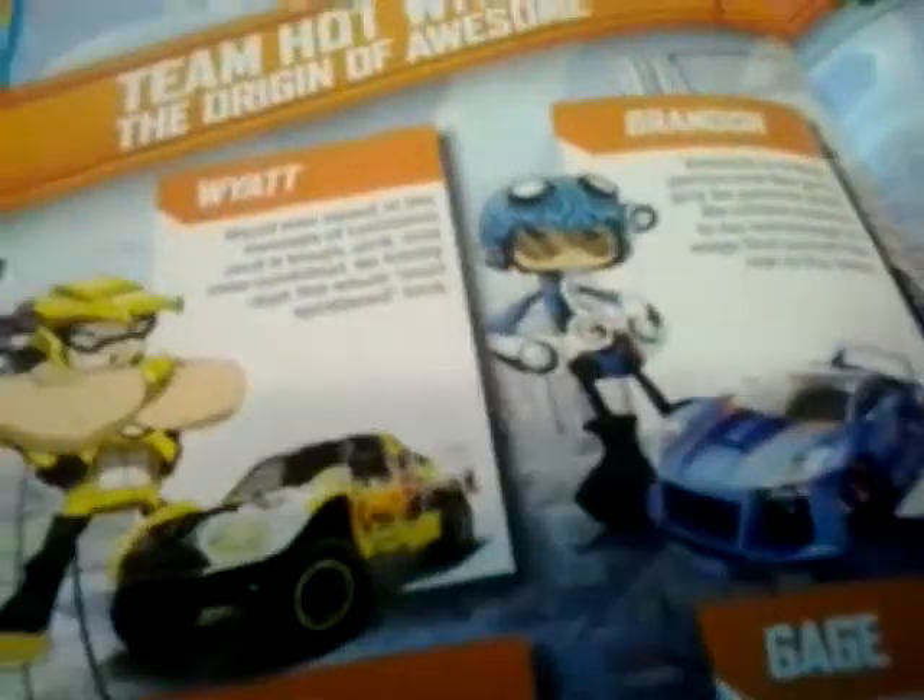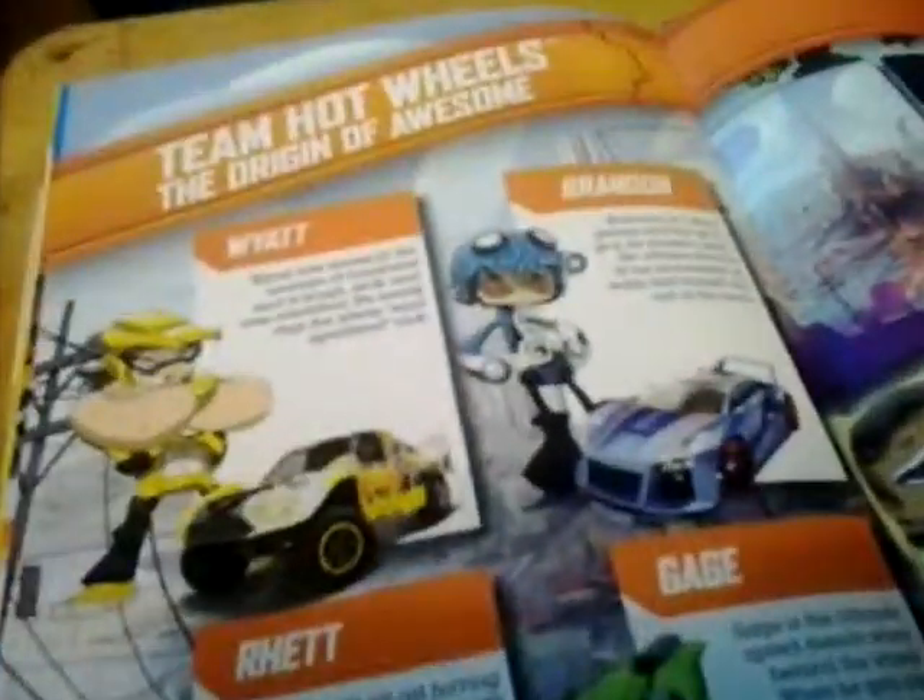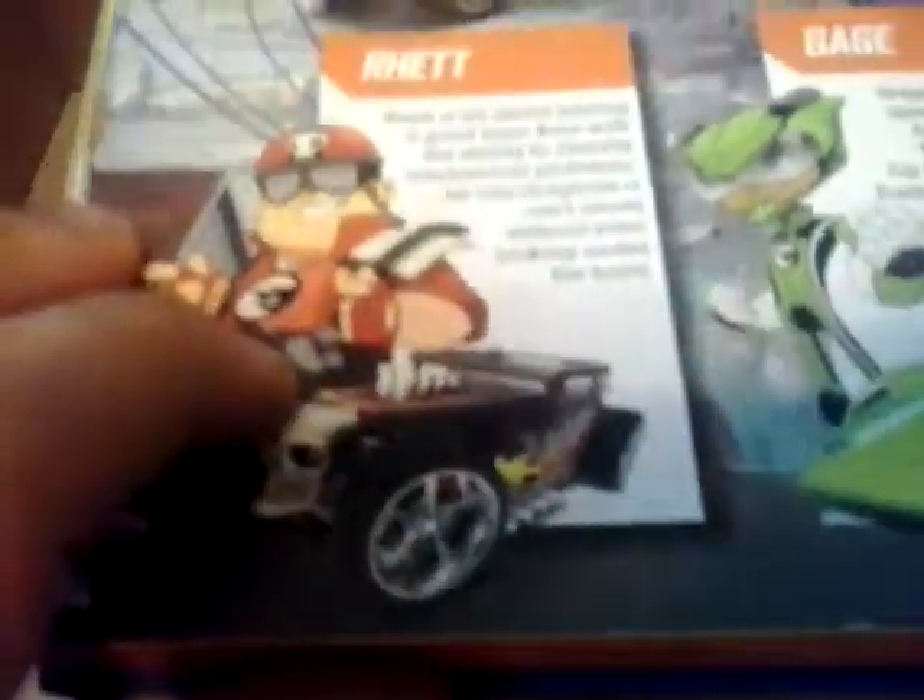The second-to-last page is The Origin of Awesome. If you guys have seen The Origin of Awesome animation, I've seen it multiple times — it's actually a good film. This guy right here with the Bone Shaker — he's my favorite, because in the show his Bone Shaker is red. Gage is a pretty cool guy. Brandon and Wyatt — I don't like Brandon and Wyatt.